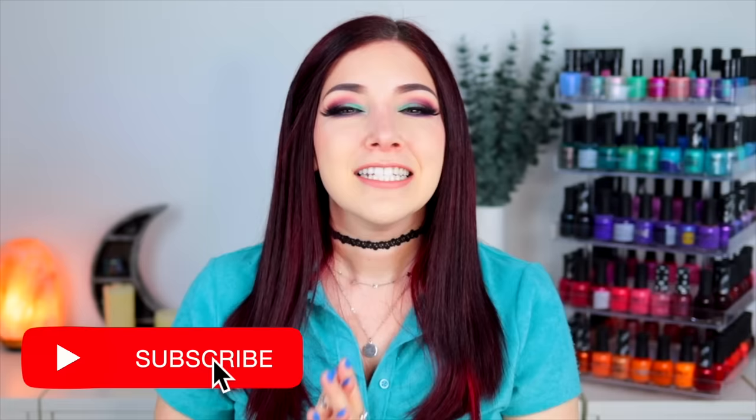What's up everyone, it's Kelly, and today I've got another swatch review for you. Today I'm partnering up with KB Shimmer to show you their new Seeing Is Believing collection.